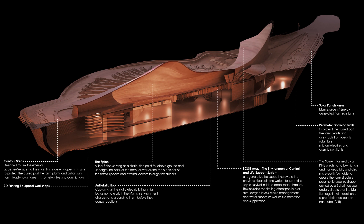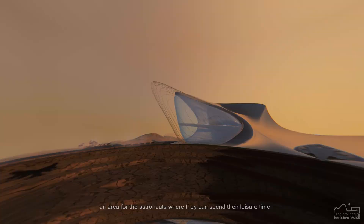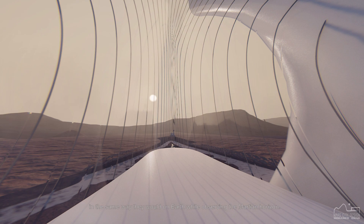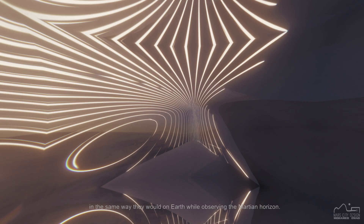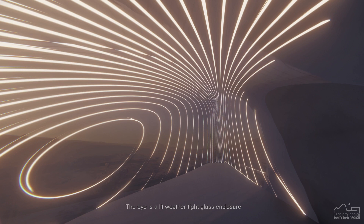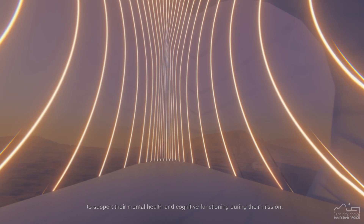The Eye is the astronaut's recreational area. It is provided with a virtual reality platform, an area for the astronauts where they can spend their leisure time in the air, in the same way they would on Earth, while observing the Martian horizon. The Eye is a lit, weather-tight glass enclosure to support their mental health and cognitive functioning during their mission.